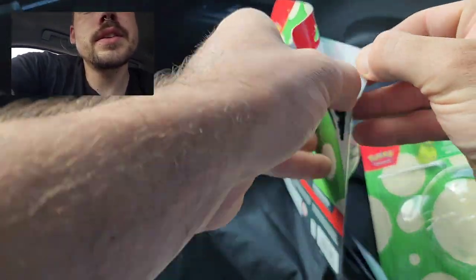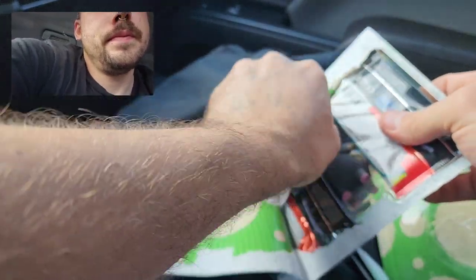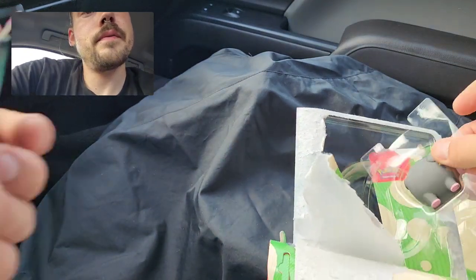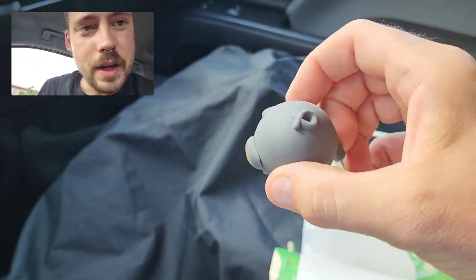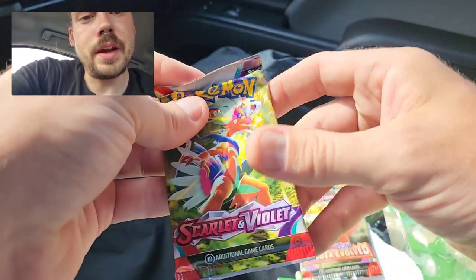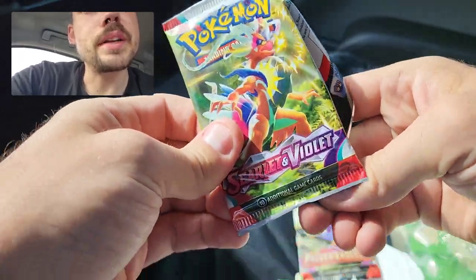And onto the second blister pack — this one with the Lechonk. That's pretty cool. I keep them as figurines, though. I don't use them as erasers; I don't really write anything in pencil at this point in my life. Still a cool little thing to have for a display or whatever. It'd be fun if I was a kid and brought it to school.